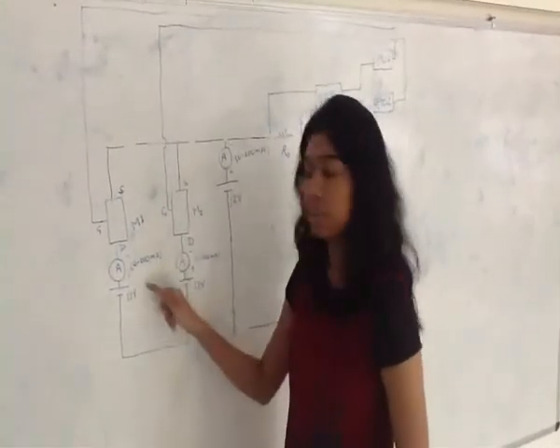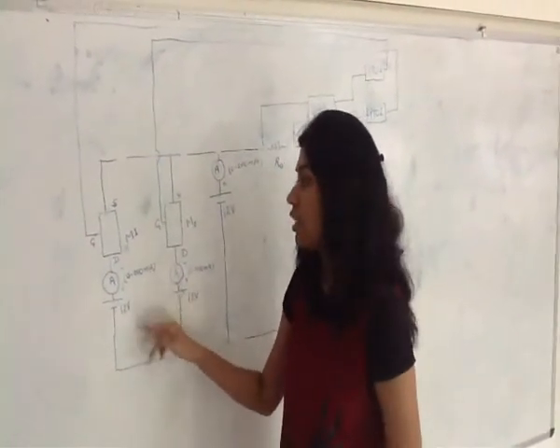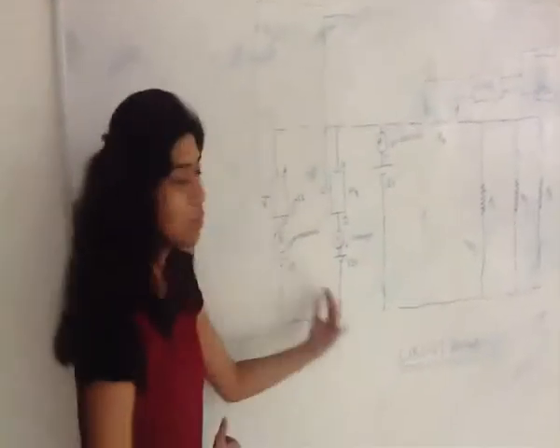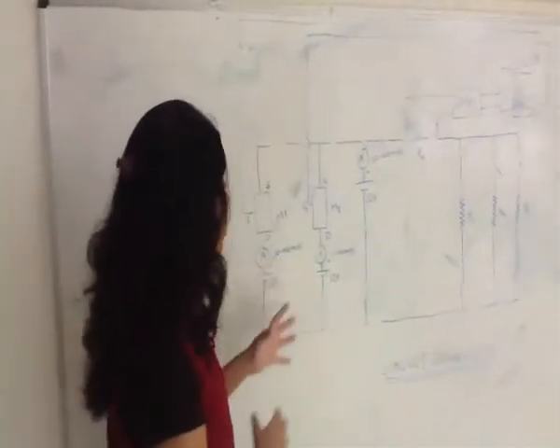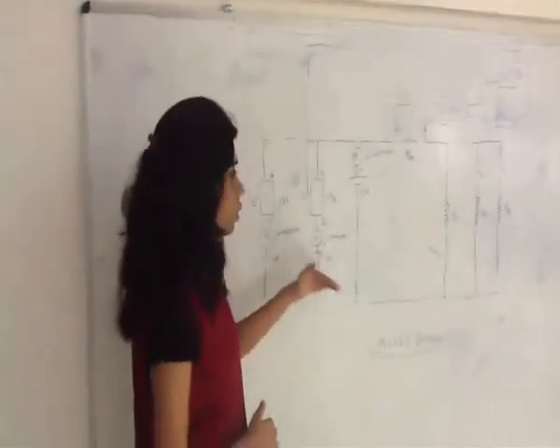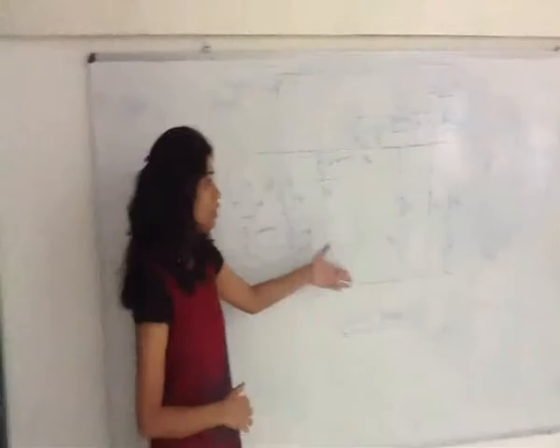We can observe this by seeing the readings of the ammeters. By this process we can see how we are triggering the fundamental switching of these sources and sharing the load equally as per the increasing load.